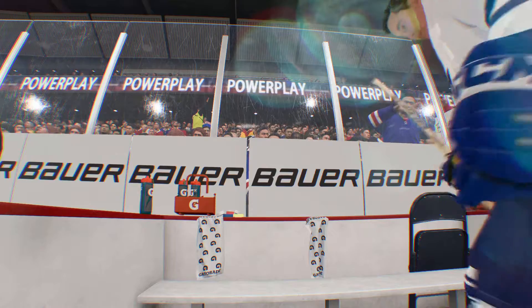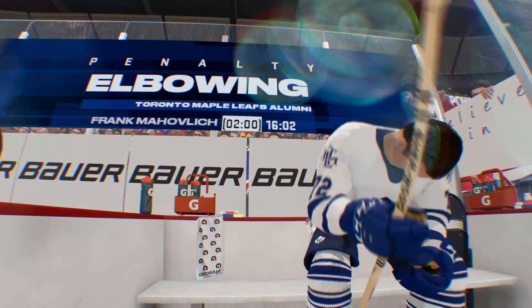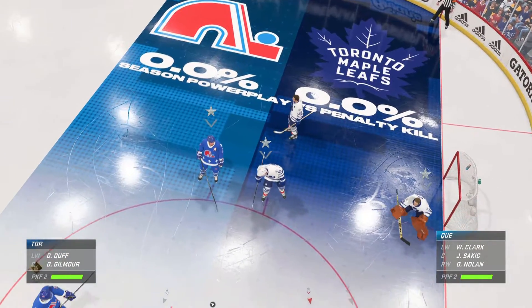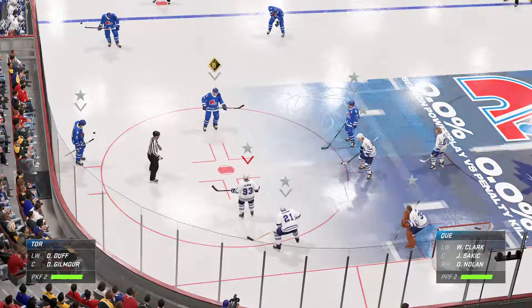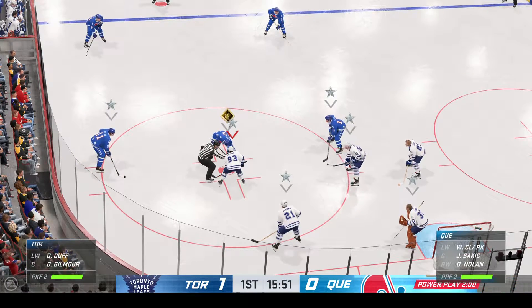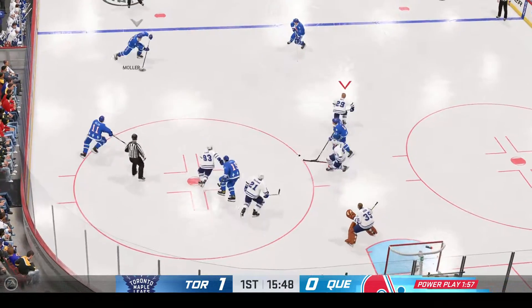And only a one-goal lead. The Nordiques will have a chance to get on the power play for the first time this evening. They might not get too many chances better than this, James. Down a goal and a critical power play.